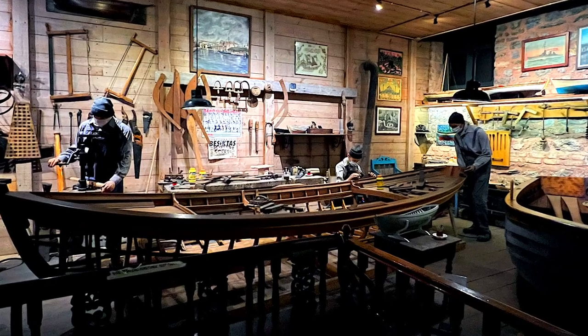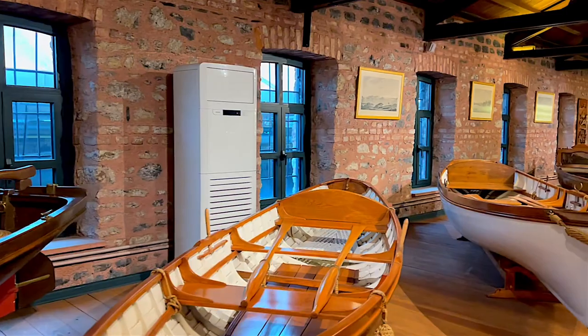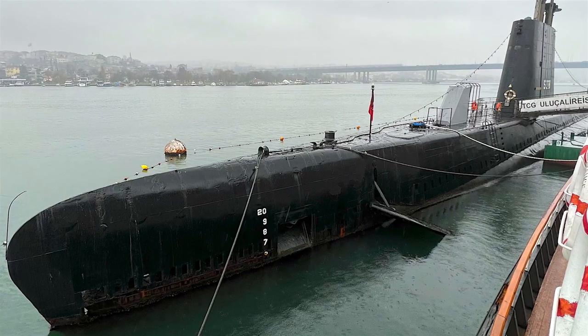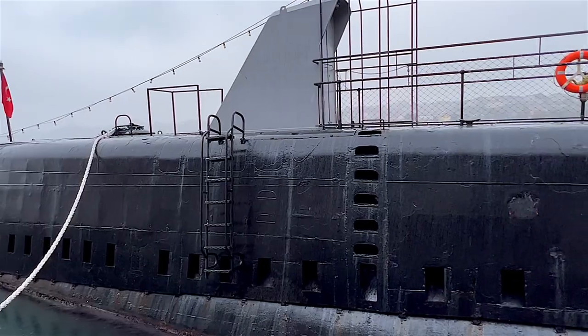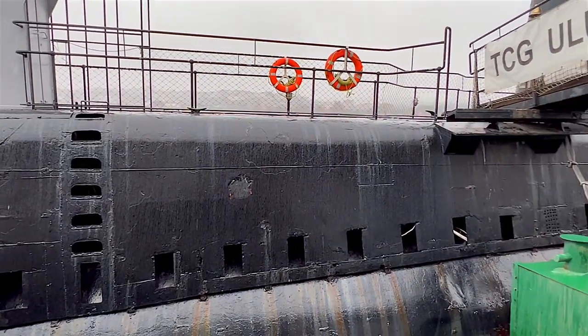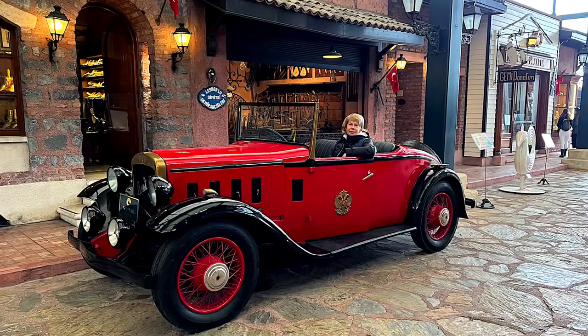One of the interesting maritime objects in the collection is a 1944 US Navy submarine, 93 meters long and displacing more than 2,400 tons. The boat saw service during the Second World War against Japan until she was removed from active duty and joined the reserve fleet.